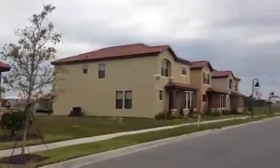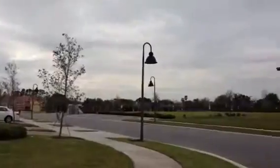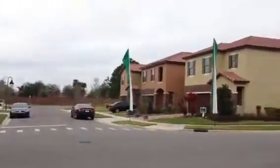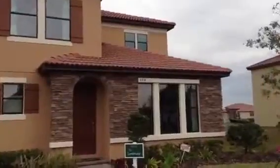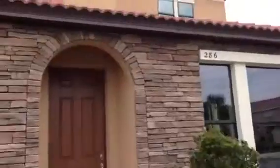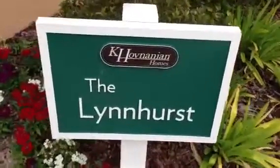So let's have a quick look around the neighborhood at the moment. Alrighty, let's go inside and take a look. You can see it's got a very nice brick fascia on the front here. The builder is Kay Hovnanian. Let's go inside and take a look.